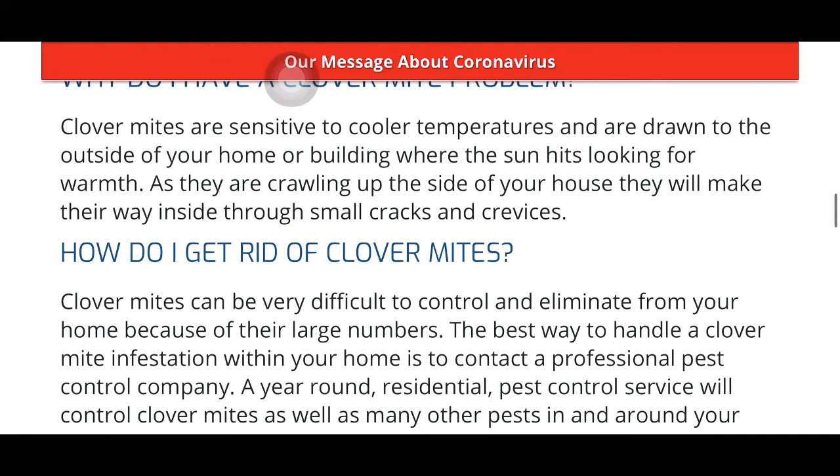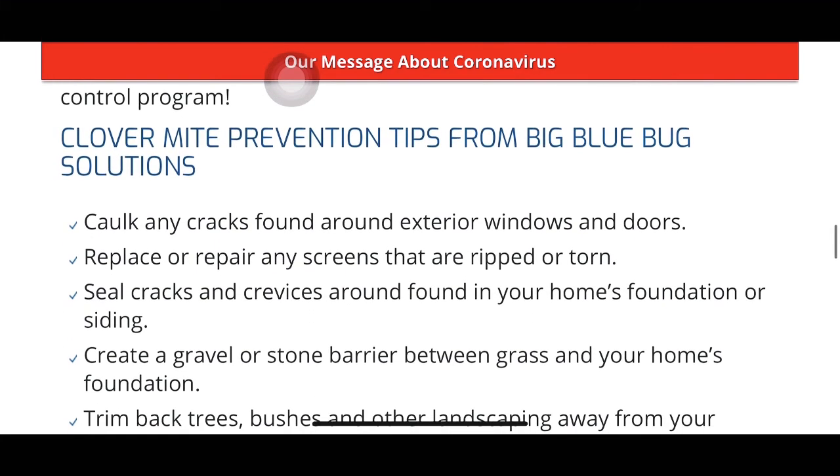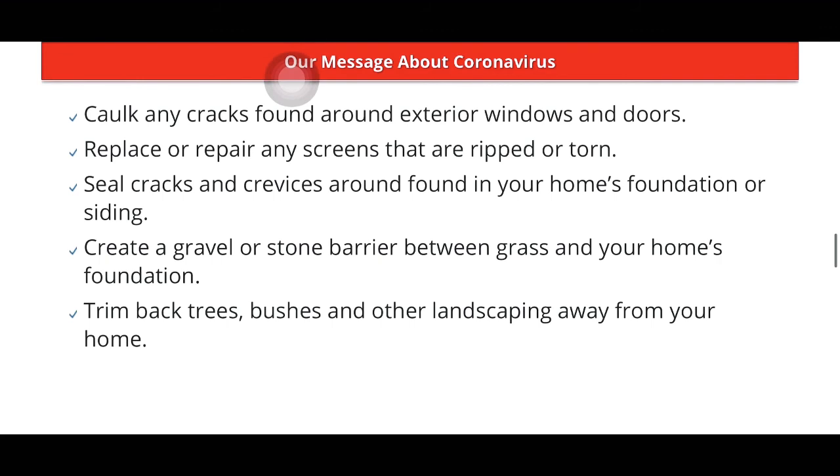Clover mites can be very difficult to control because of their large numbers. The best way to handle a clover mite infestation is to contact a professional pest control company. Protection tips: caulk any cracks found around exterior windows and doors, replace or repair any ripped or torn screens, seal cracks and crevices around your home's foundation or siding, create a gravel or stone barrier between grass and your home's foundation, and trim back trees, bushes, and other landscaping away from your home.